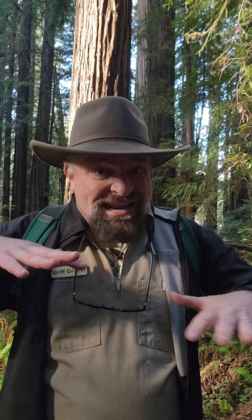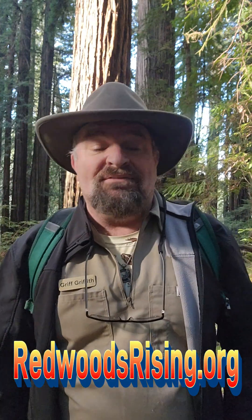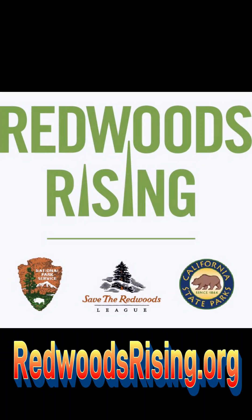We are trying to make the world a better place by helping nature heal itself and get back into a natural, balanced ecosystem. By putting on some band-aids and addressing the wounds we caused, we can help this happen faster so we don't have to wait a thousand years for a forest like this — we can have it in a couple hundred. Check out what we're doing at redwoodrising.org.